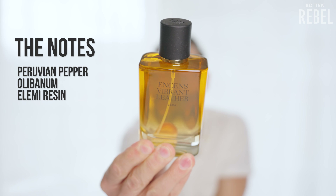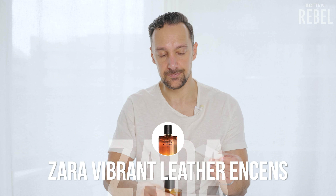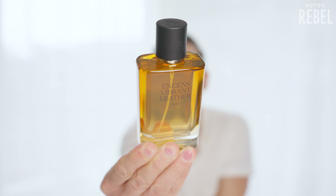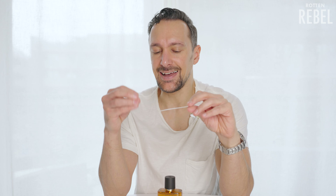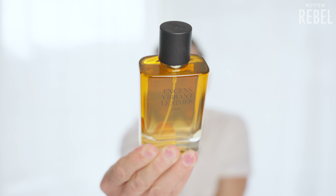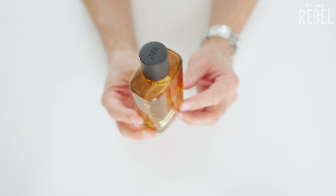Let's move on to Vibrant Leather Ensemble. The notes are Peruvian pepper, olibanum, and elemi resin. There's definitely a peppery, spicy-fresh opening, with a hint of something woody. As it dries down I'm getting just a hint of the OG in here, but with something slightly smoky, incense-y, leathery, and a bit woody. There's definitely nothing bad about this one, but I'm not sure I find it that exciting. It smells good but not great, and it's interesting that I get more of the original as it dries down.